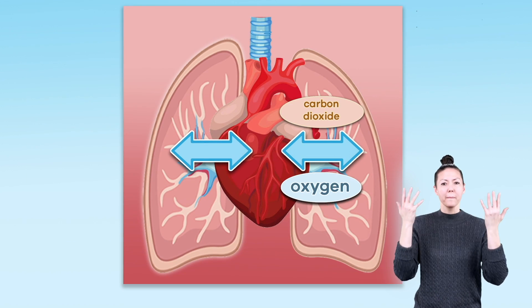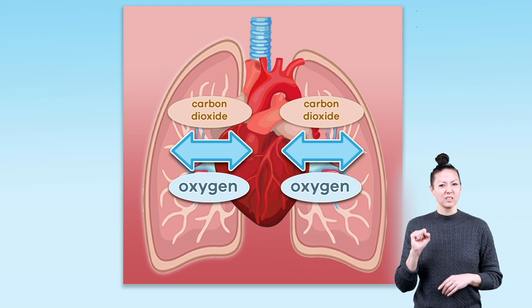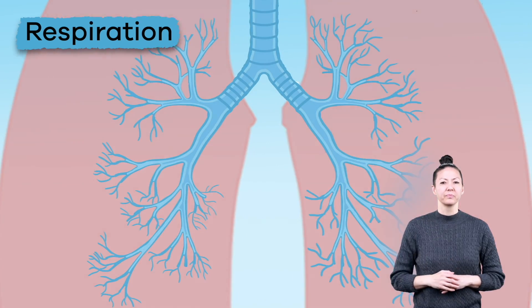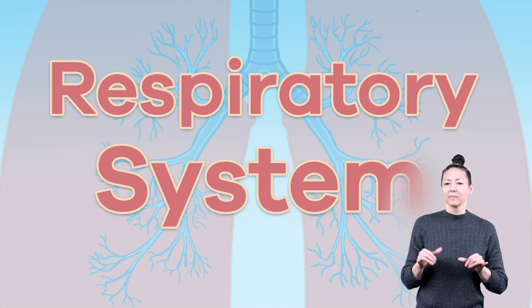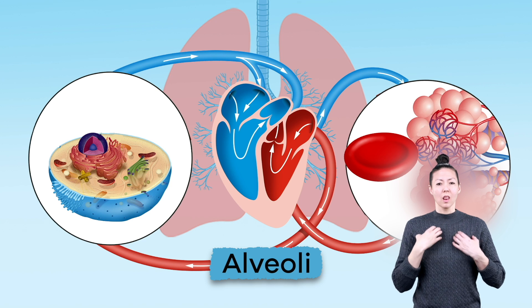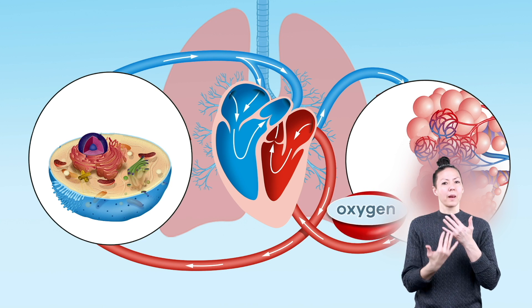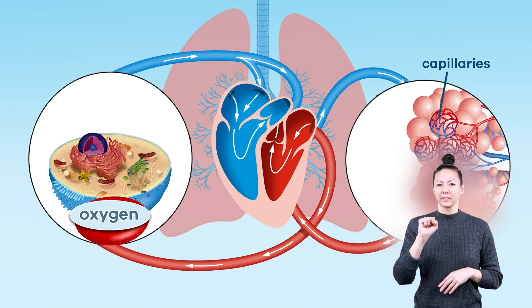The exchange of oxygen from the air and carbon dioxide from the cells is called respiration. After respiration, the red blood cells that surround the alveoli in the lungs absorb the oxygen and pass it into the blood through tiny blood vessels called capillaries.